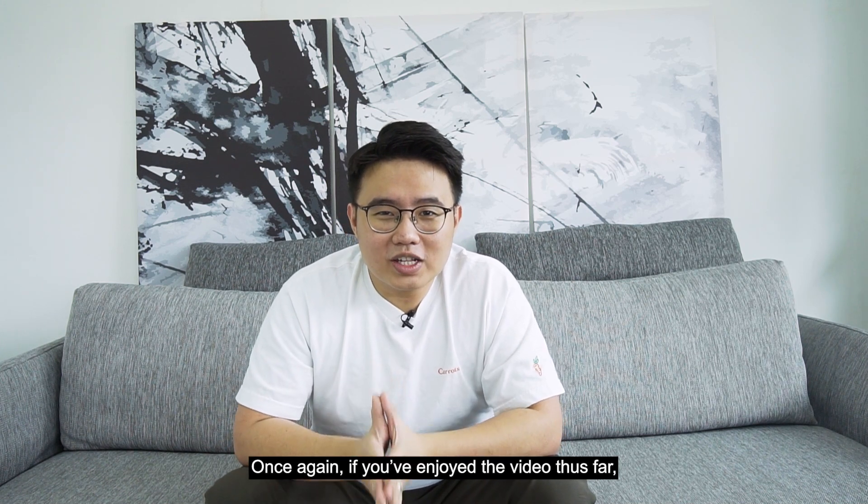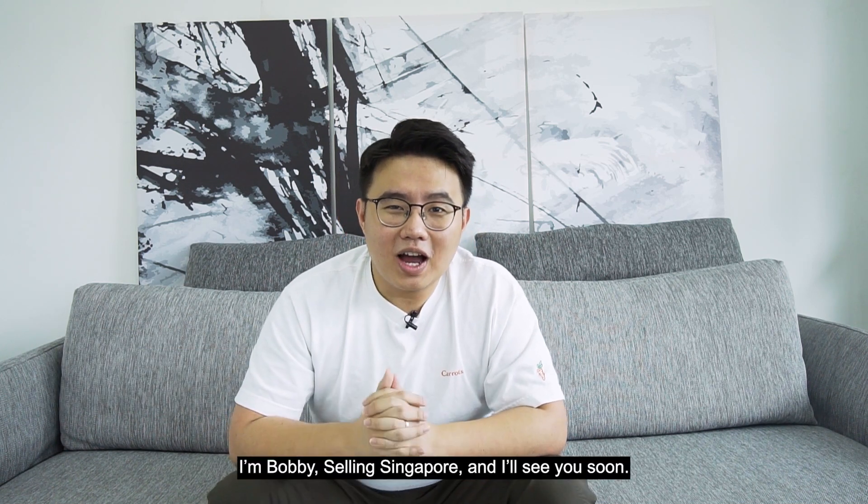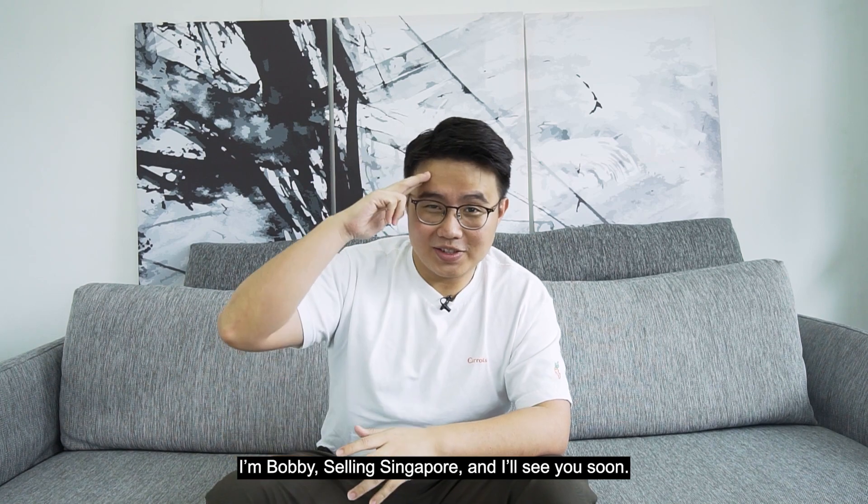If you've enjoyed the video, do remember to smash that like button and subscribe to our channel for more of such content. I'm Bobby, Selling Singapore, and I'll see you soon.